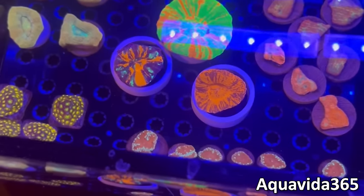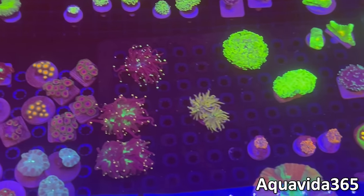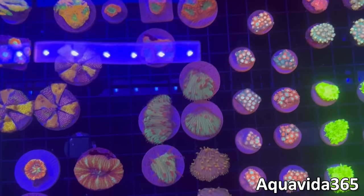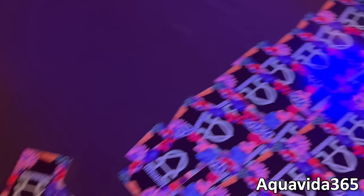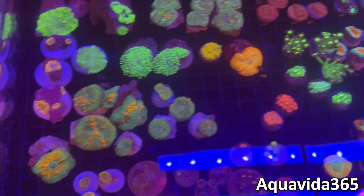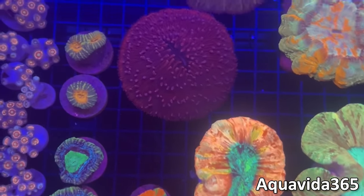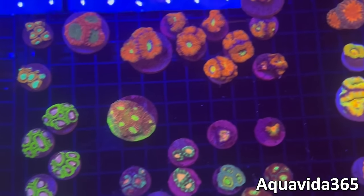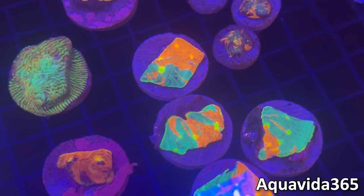Next up we have AquaVita 365. They had some bower bankies, some zoas, a nice mix of bigger pieces and colors, some torches, as well as some candy canes. They had these really cool cyphastria discs where they glued a bunch together, and you can see they have some ghani pucks as well, mixed together. In the other tank they had some pictinias, some other variety of ghanis, some bounce mushrooms, some acans, really big plate corals up front, and a really beautiful trachy as well. Unique looking bower bankies that you don't see all the time — with blue in them — as well as some acans that are nice and fat and fluffy, and some really cool rainbow chalices with great patterning on them.